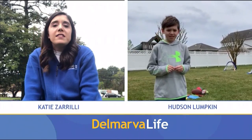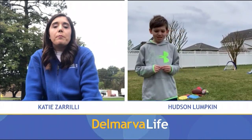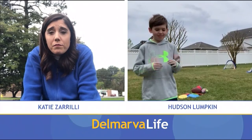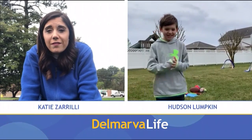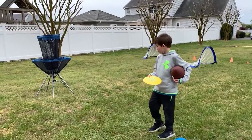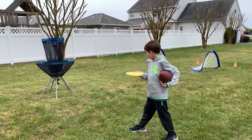That's awesome. Now, Hudson, I'm going to ask you to do something big. I'm going to ask you to take us through the obstacle course. Are you ready? Yes, I'm ready. All right, let's see it. First, you have to throw a ball and a football into the net.